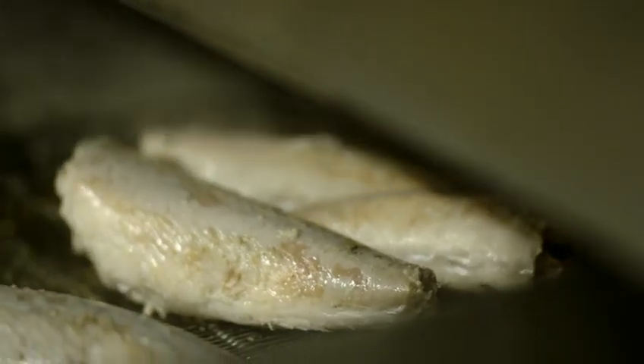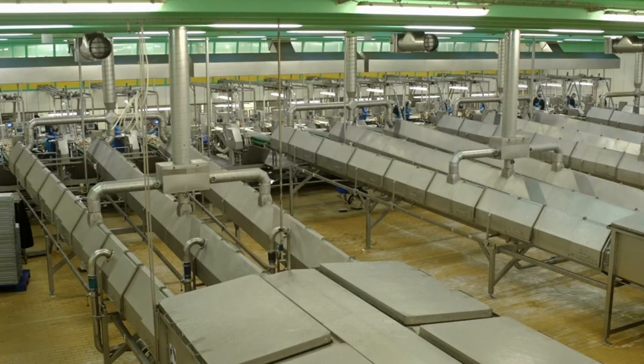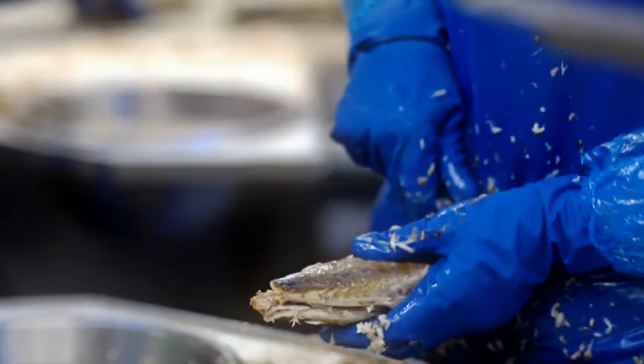After skinning, the mackerel is steamed in long steam cabins. It is then cooled before filleting. The mackerel are cleaned to remove any residual skin, and the fish are filleted manually and then placed in blank or lithographed cans of various sizes.